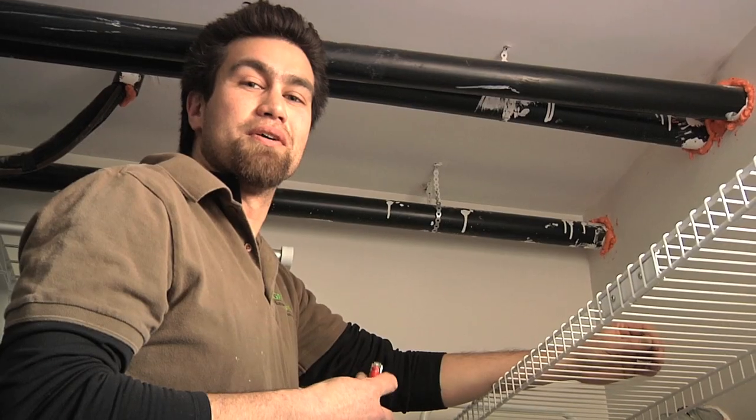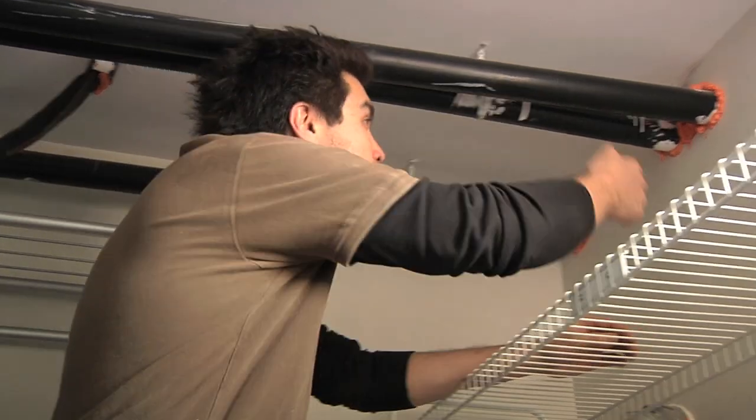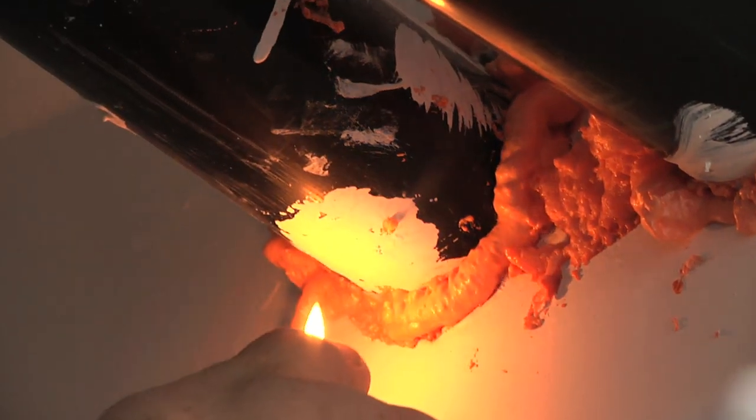Now we'll retest these areas to see if there's been an improvement. As you can see, air is no longer leaking in around the pipes.